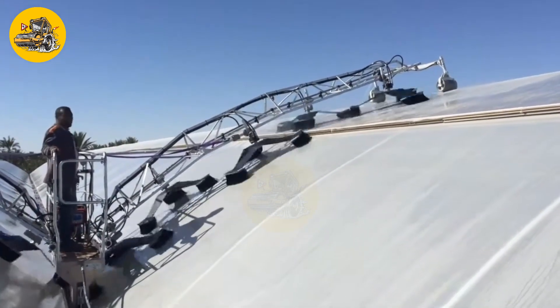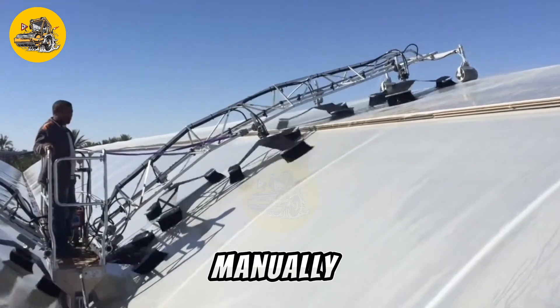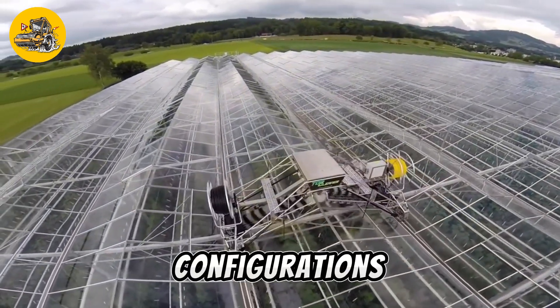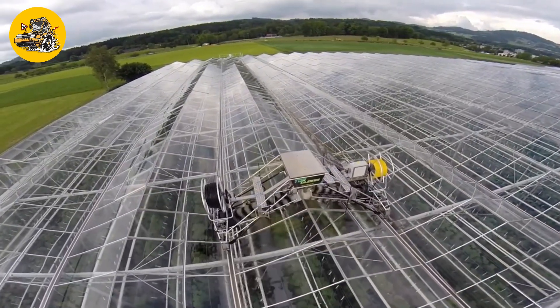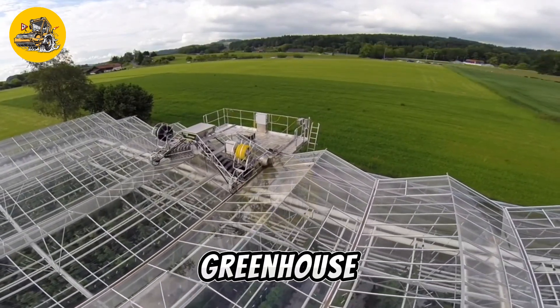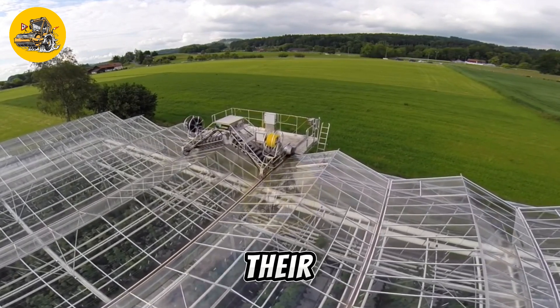stubborn stains without damaging the roof material. It can be operated manually or automated for convenience, offering adjustable settings to accommodate different greenhouse sizes and configurations. With its efficient cleaning performance and user-friendly design, the Top Cleaner Greenhouse Roof Cleaner is an essential tool for greenhouse operators striving to maintain a healthy growing environment for their crops.